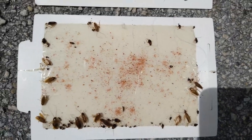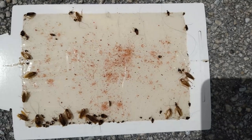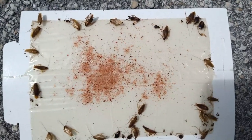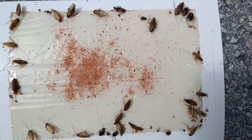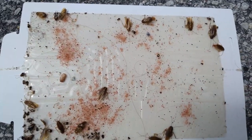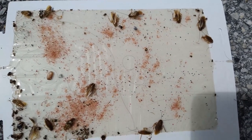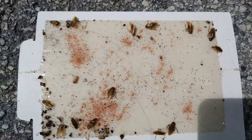Hi folks, this is Frank the Pest Geek. We're looking at a monitor where we did a German roach job. This is what we do to monitor the control we're getting — week after week, every two weeks, or monthly as we're doing this clean-out, we can document what is happening via the monitors and see that there is an actual reduction.